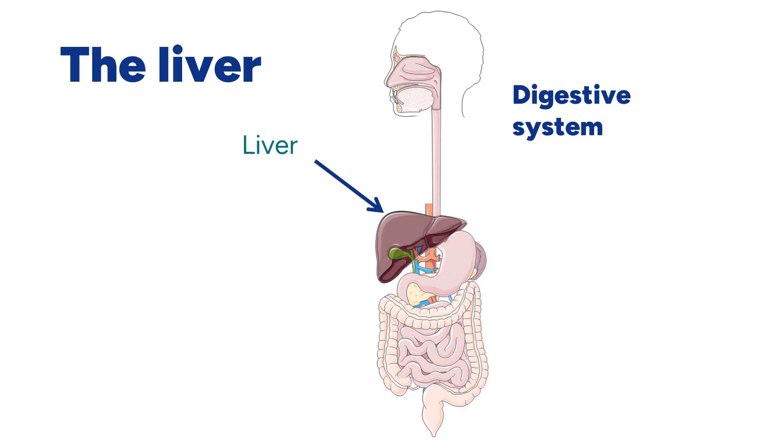The liver is our second largest organ after our skin. It does so many important things for us that it is often referred to as a factory. The liver is what we call an accessory organ to the digestive system. This just means that food does not go inside it, but the liver helps digestion in another way — by producing bile.